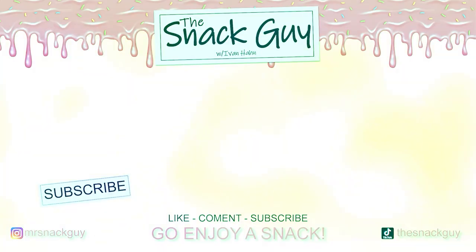Until next time, I'm Ivan Han, the snack guy. Go out and find some Pocky because it's delicious, it's amazing — it's an overall five star treat. Thank you so much for watching the snack guy. Do me a big favor: like, comment, and subscribe. Follow us on social media and don't forget to hit that thumbs up and the bell and all the other things YouTube wants you to do.